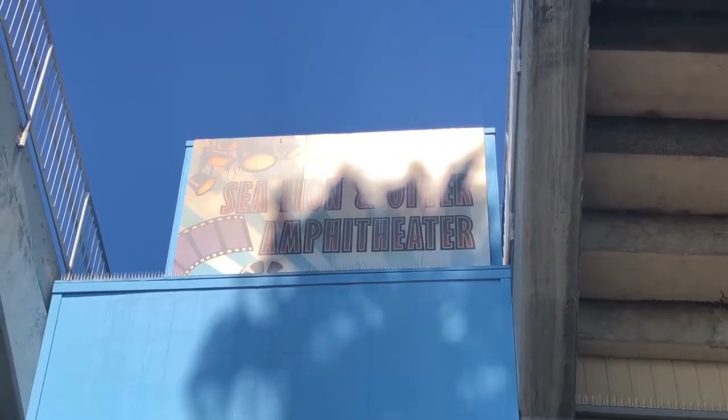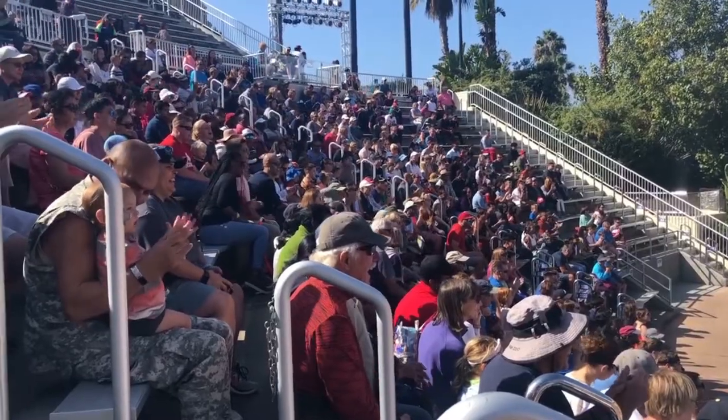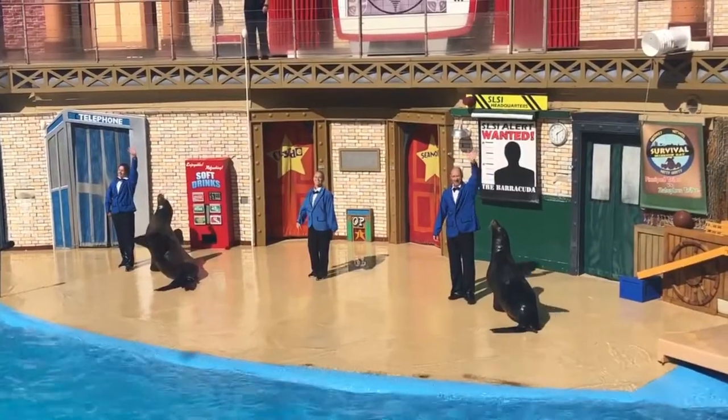We're entering our first show of the day: Sea Lion Life. We just finished it — it's a great show, really funny. The host really makes the show because he keeps you laughing, and the sea lions do incredible tricks. It's crazy how much they teach them. Now it's time to check out Mama Stella's Pizza Kitchen — they've got a lot of Italian food.